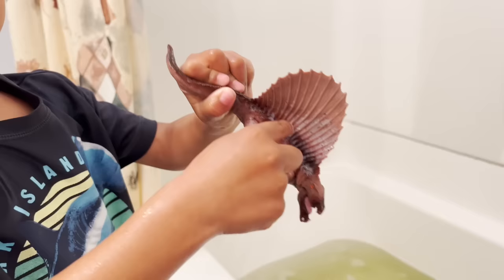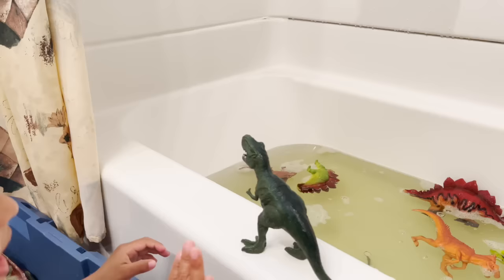With someone, a dimetrodon. Look, it's daddy. Yeah, time for a bath.